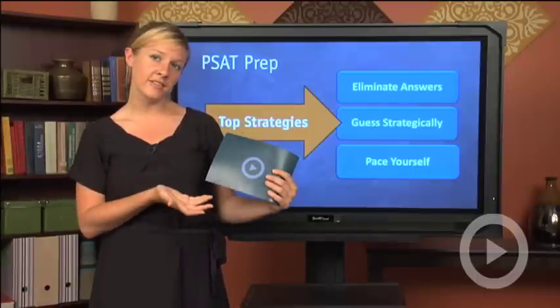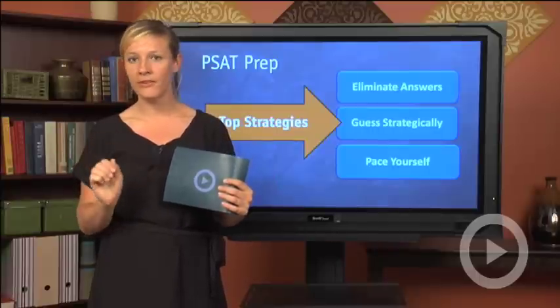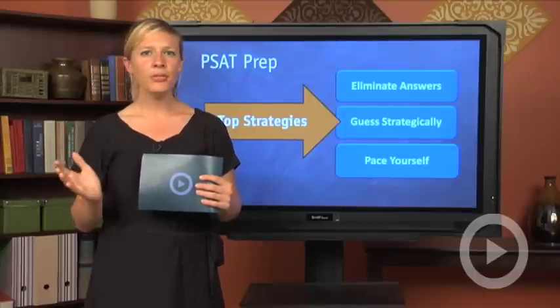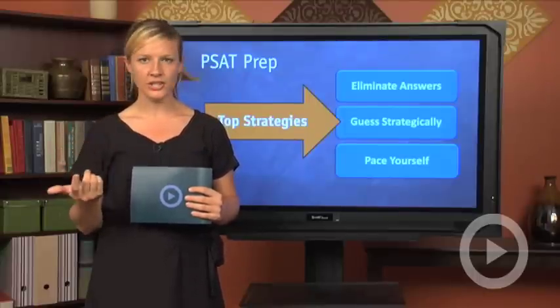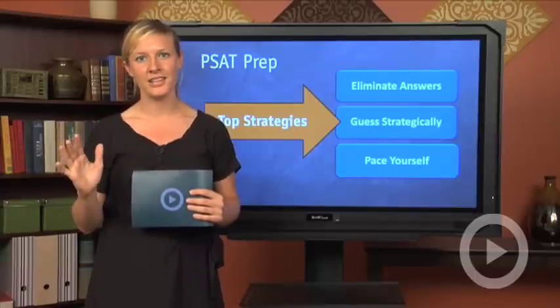What you should do is answer five to six questions in your test booklet and then pull out your bubble sheet and bubble in five to six questions. Not only will you save time, but you'll also reduce the risk of bubbling incorrectly — which would force you to erase and rebubble your whole answer sheet. In short, remember these three test-taking strategies: eliminating answers, guessing strategically, and pacing yourself, and you'll do much better when you sit down and take the PSAT.